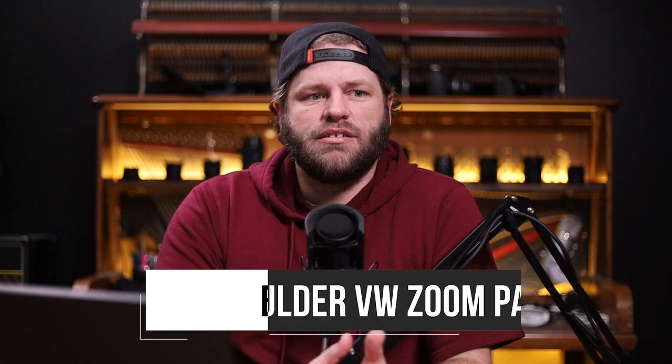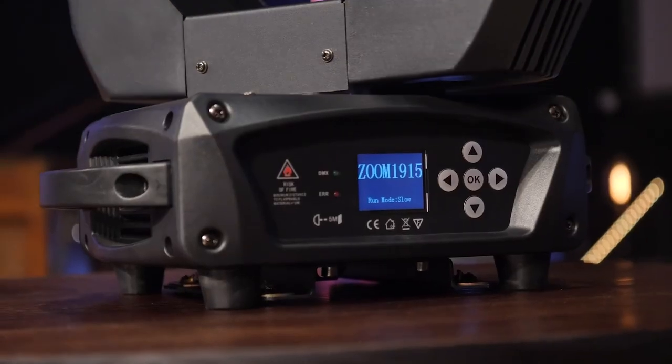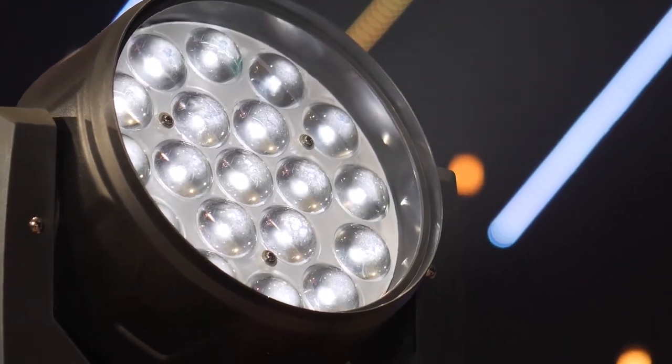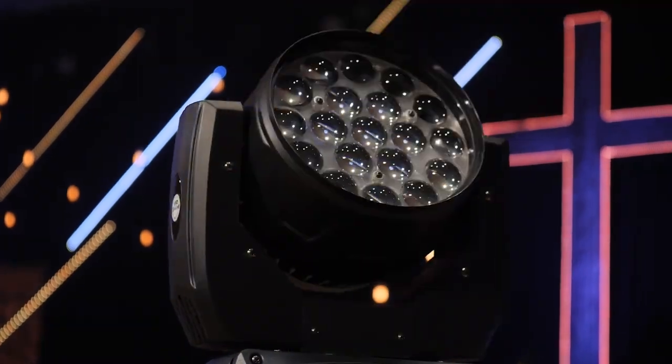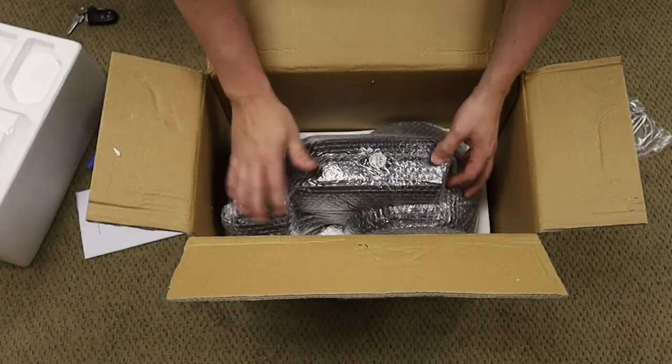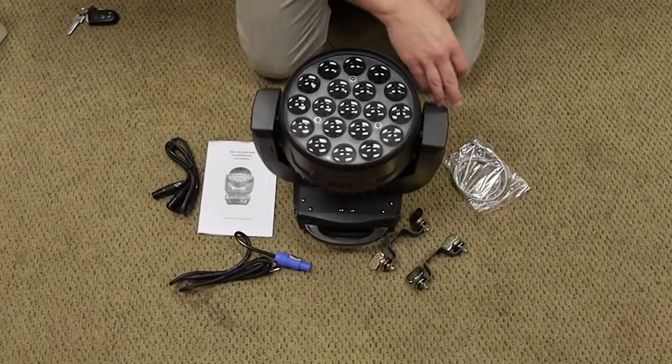The second one would probably have to be the variable white zoom PARs from Boulder. We've got six of these now and they're super affordable — I think they're about $350 on Amazon. I got in contact with Boulder after purchasing their RGB units about a year ago and said, 'If you had a variable white version of these, churches would love them — I know I would.' And so they actually made the units and started selling them. I've been super impressed; they're not perfect, but for the control you get — the variable white, the intensity, all of those features — we have used them way more than I thought we were going to.